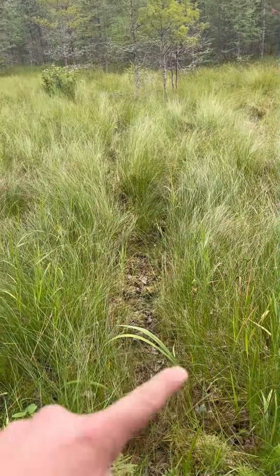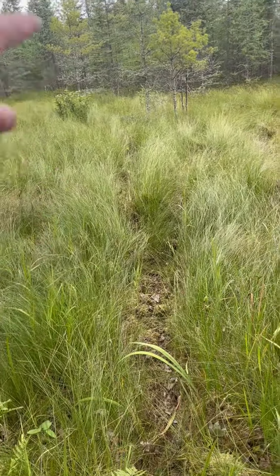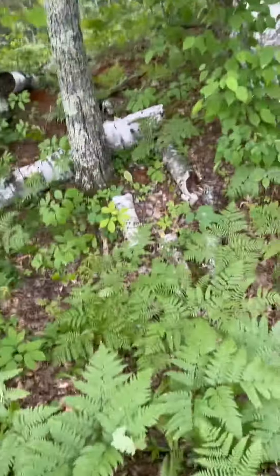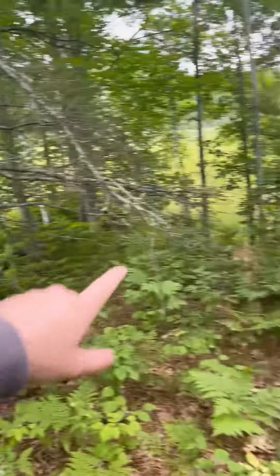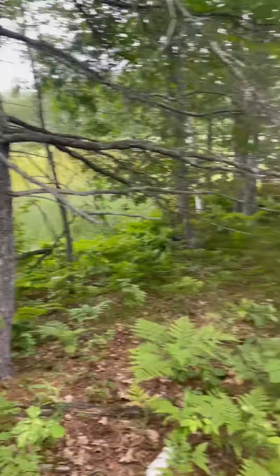You can kind of see the trails — look at these trails, they're just beat down coming out here. There's like a bowl back in here. They move in here, and there's a big power line kind of right in front of me.